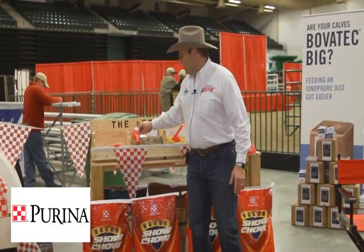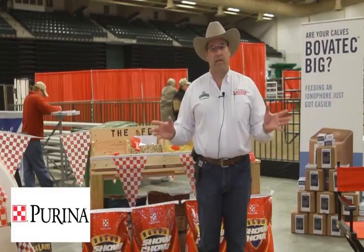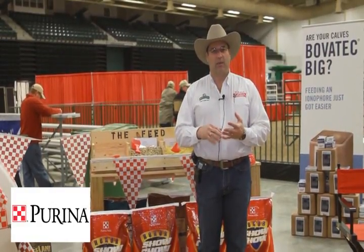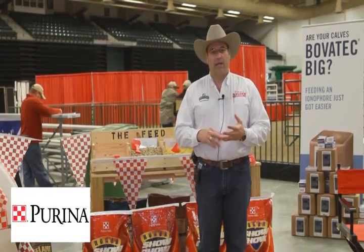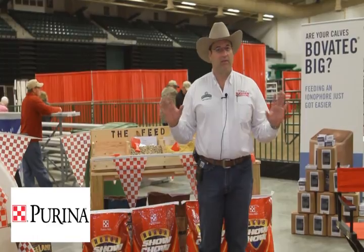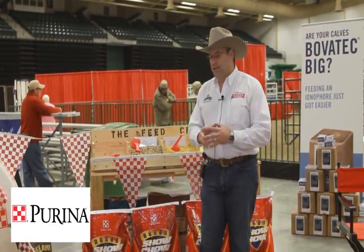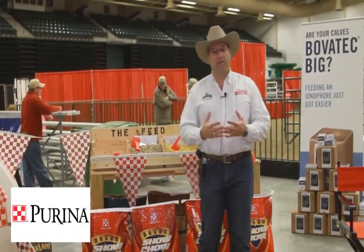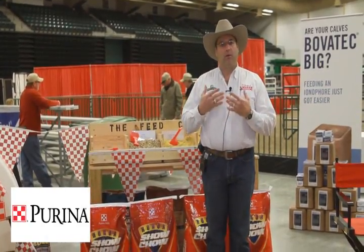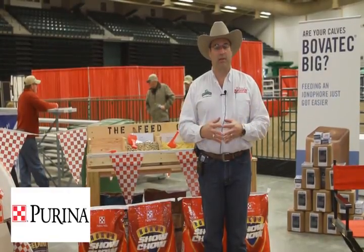This is our brand new product called Precon 5. You can use it in any type of weaning situation — pasture wean, fence line, bunk wean, any other weaning situations — just five pounds per head per day. What it does is it stimulates roughage and forage digestibility and intake, which obviously returns into better performance.